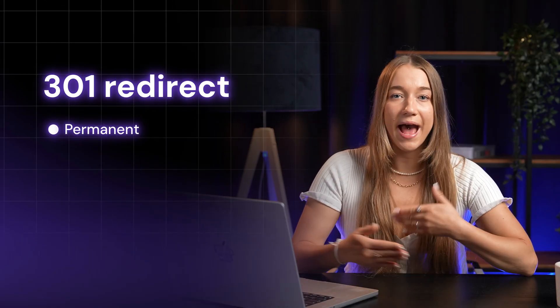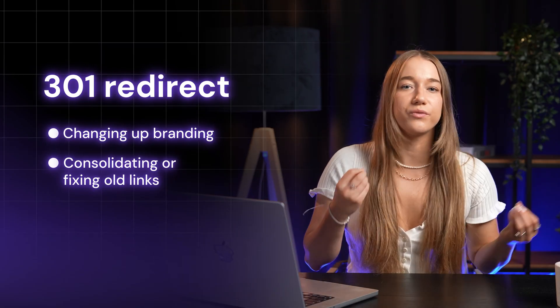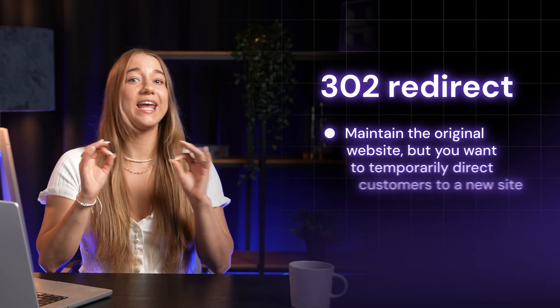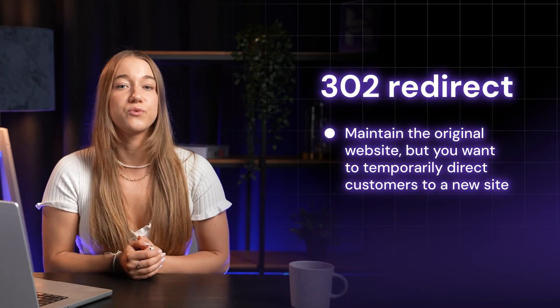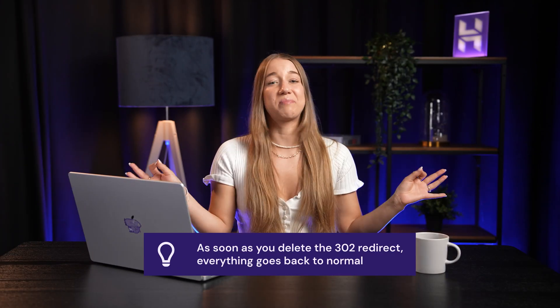A 301 redirect is permanent and passes along the SEO value from your original site. You'd use this when rebranding, consolidating, fixing old links, or making general domain name changes. A 302 redirect is temporary and does not carry over SEO authority from your original site. You'd use this if you need to maintain the original website but just want to temporarily direct customers to a new one. Basically, if a 301 is like telling the post office you have a new address, a 302 is like telling them to hold your mail while you're on vacation — and as soon as you delete the 302, everything goes back to normal.